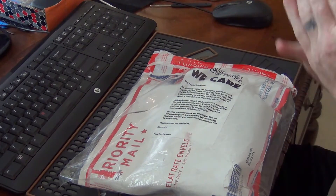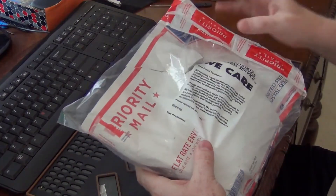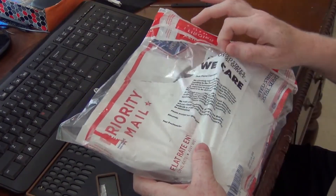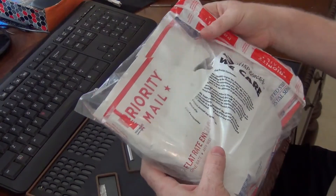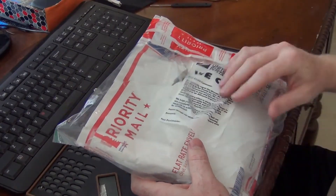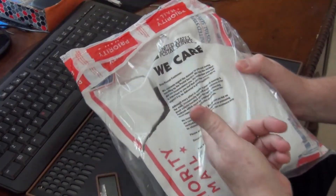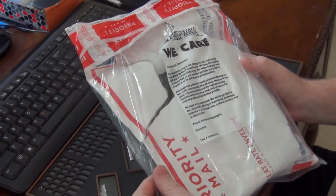Hey guys, Squint here. Today, as you can see, I have a package opening. I want to thank the United States Postal Service for opening this package for me — you know, it's real awesome that they go above and beyond getting our stuff here safely. Anyway, you can see this is nothing new, we've seen this all the time.